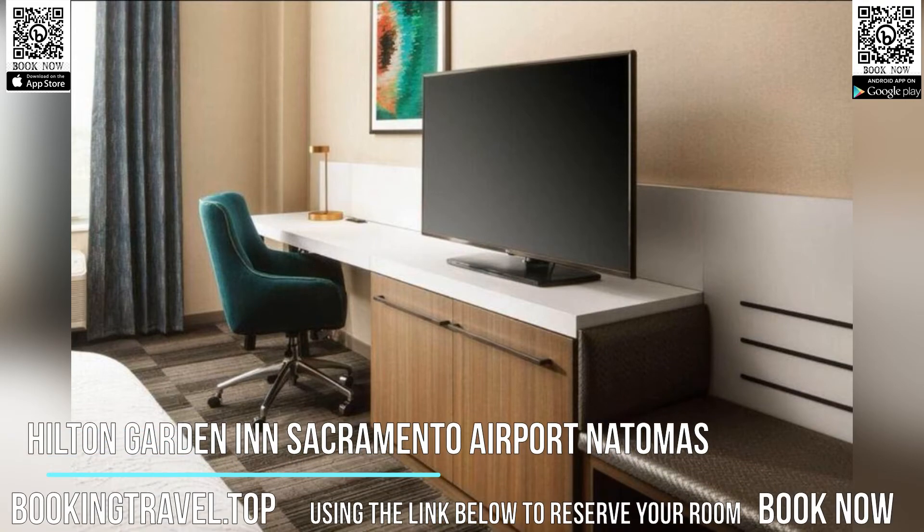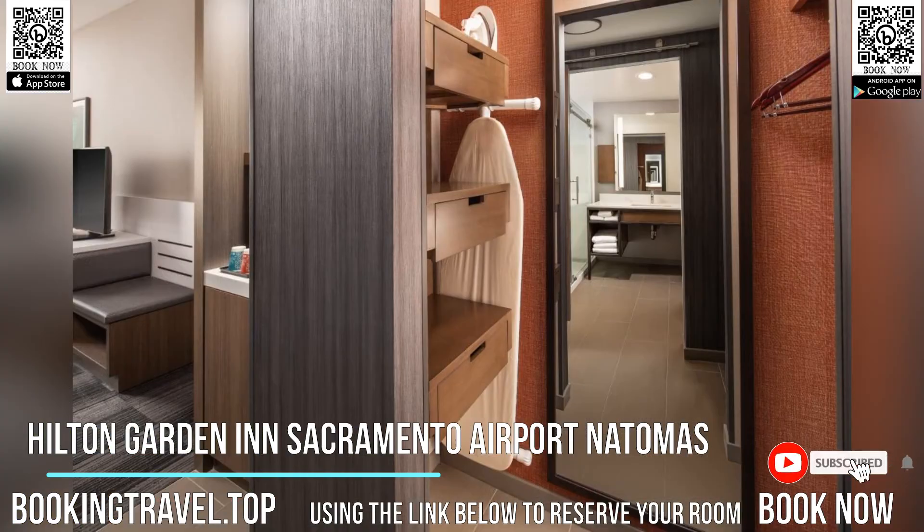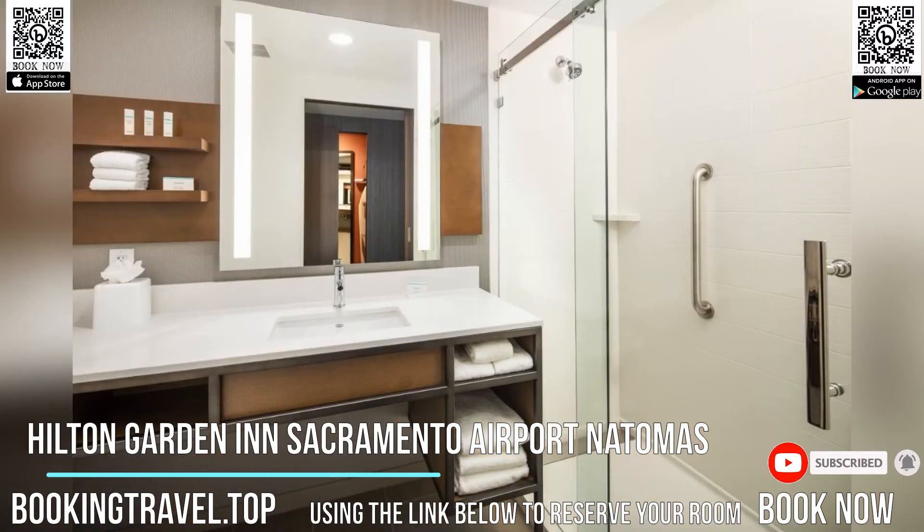Located in Sacramento, Hilton Garden Inn Sacramento Airport Natomas offers free Wi-Fi. With a fitness center, the property also has a shared lounge. A complimentary airport shuttle is provided.